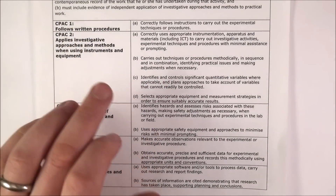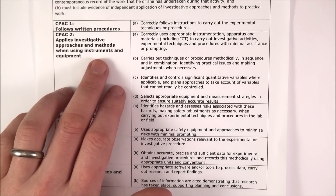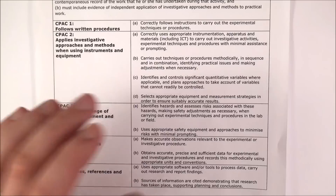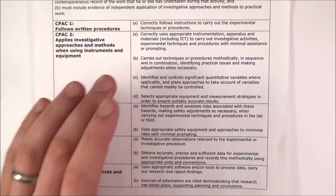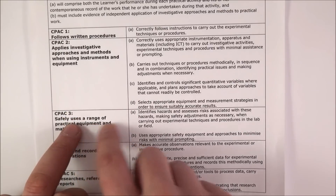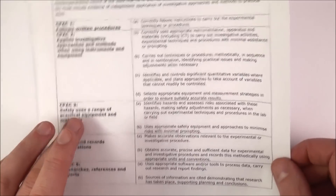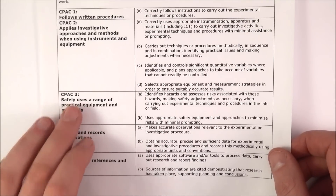You've also got to apply investigative approaches and methods when using equipment and instruments — can you use a meter ruler? Can you use a stopwatch to time things and so on? Also, if you start doing the practical, can you walk out of the classroom at the end? Can you do it safely? Or every time you do something, do you kind of burn yourself and cut yourself? This one is a lot of common sense and also self-preservation.